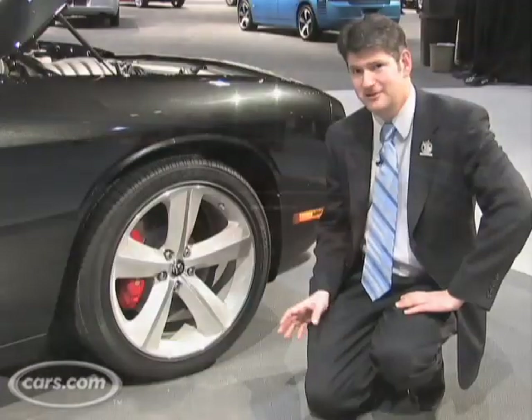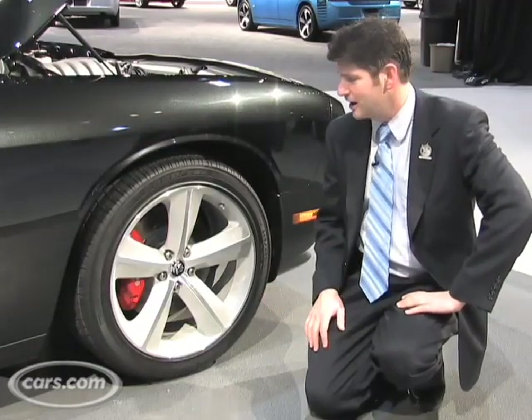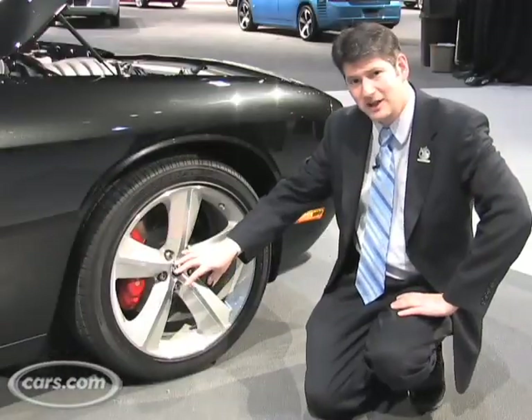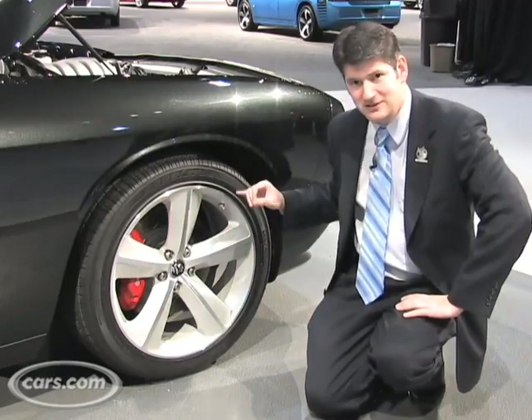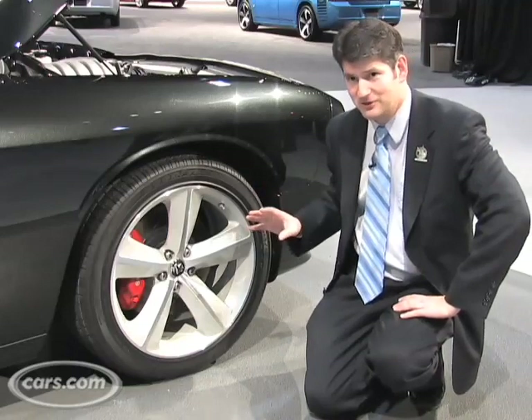Also specific to SRT models, including the Charger which is the sedan version, are the 20-inch wheels, large disc brakes, including four-piston calipers from Brembo on all four corners. It comes with all-season tires, but you can also get Goodyear supercar tires that are summer tires especially.